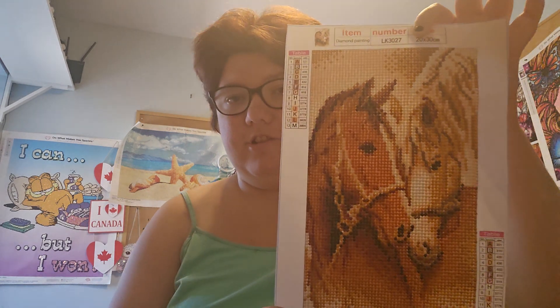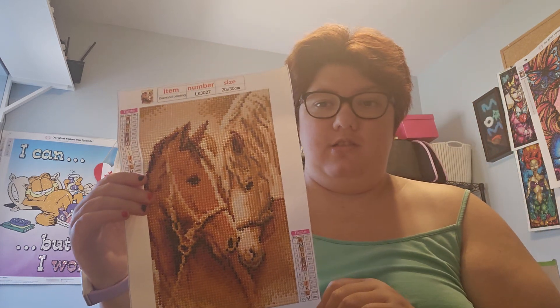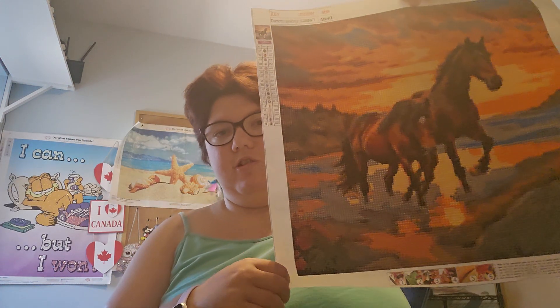So another one that my aunt did was this cute little 20 by 30 horse. I love horses — they're one of my favorite animals. I've been loving them more recently, I just don't know why. Maybe it's just my thing. And then this one is also beautiful.